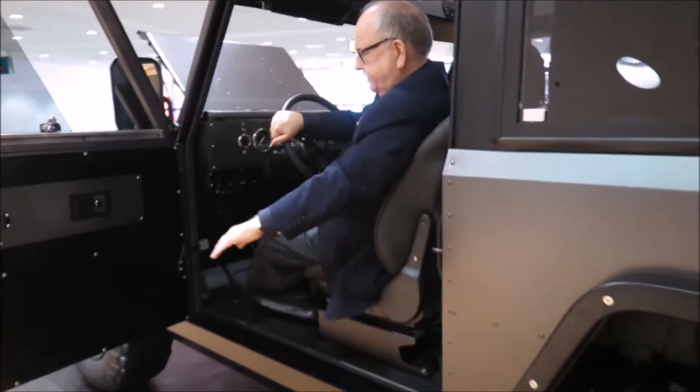Well, guess what I'm sitting in? I'm sitting in a Bollinger. This is a Bollinger B1.